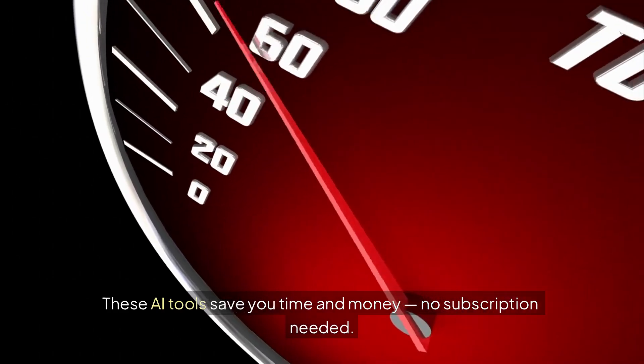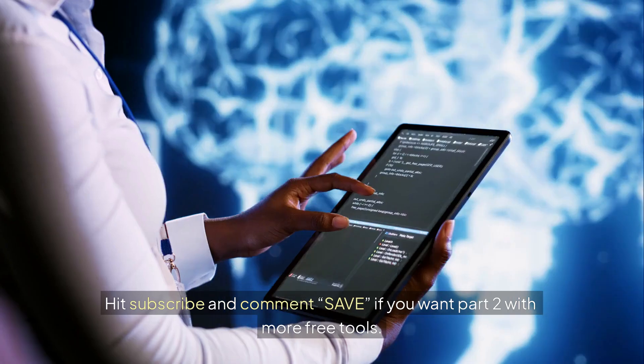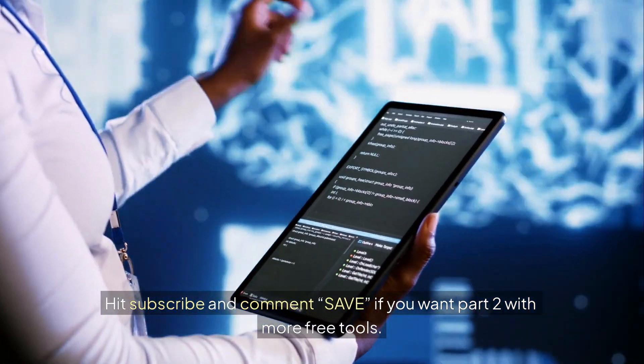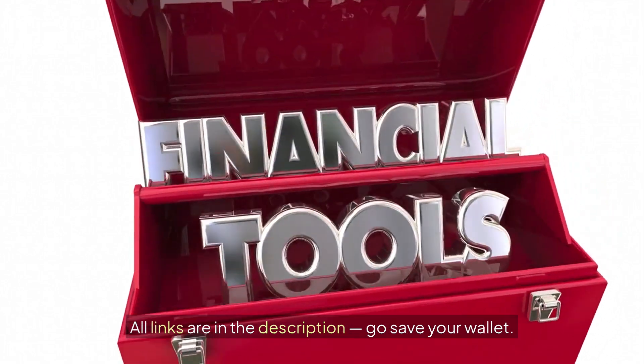These AI tools save you time and money — no subscription needed. Hit subscribe and comment 'save' if you want part 2 with more free tools. All links are in the description. Go save your wallet.